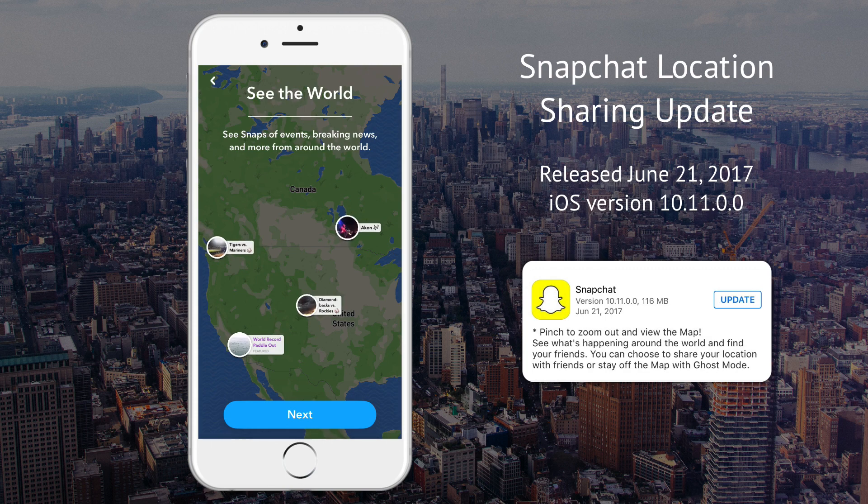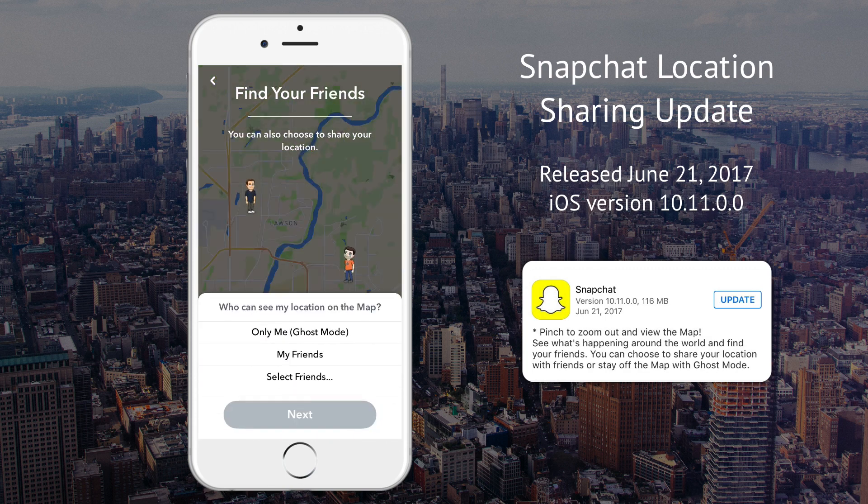And then it'll show you a little demo of seeing the world — how you can choose who can see your location on the map: only me, only my friends, or you can select specific friends. So I'll just choose my friends for now, which includes obviously people that you might add in the future.